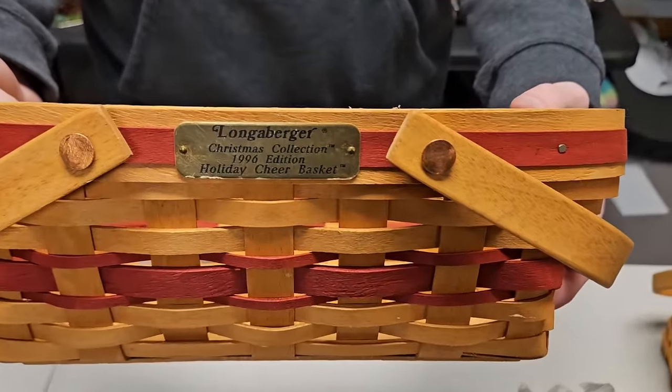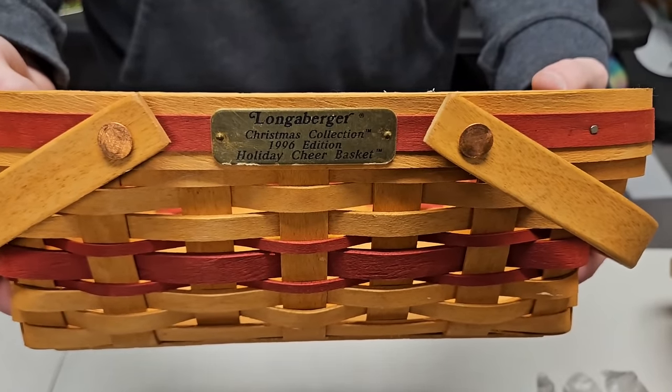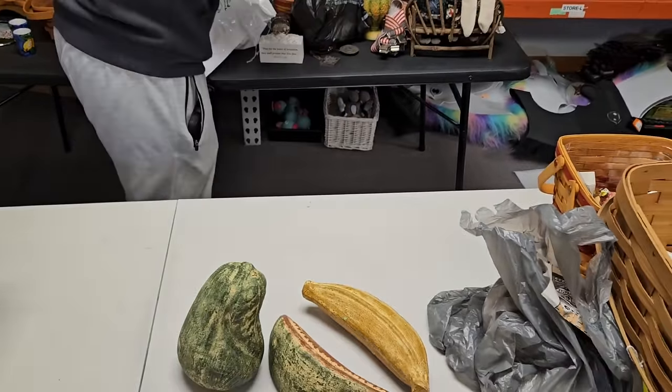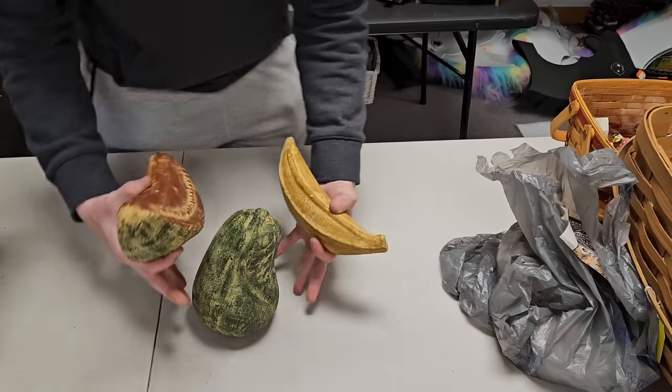We've got a really nice Longaberger basket with a plaque on it — 1996 Holiday Cheer basket with the red trim. I think we got one more piece coming up, which would make four.